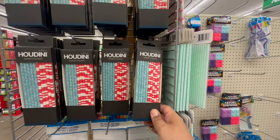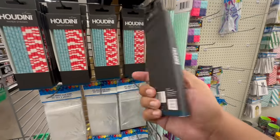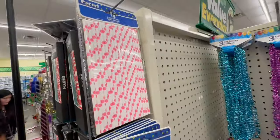They have Hudin paper straws — never seen these before. You get 20 in a pack — not bad! They have some other styles over here too.